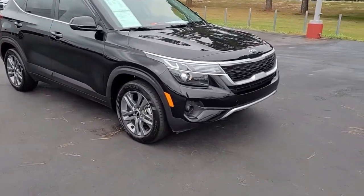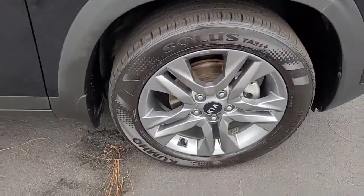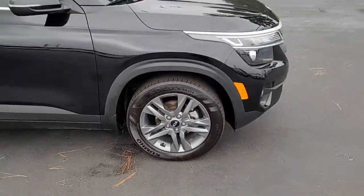I want to walk around this vehicle, let you get a good look at it, let you see the styling, the condition that it's in, and what all it has to offer. Notice the alloy wheels.